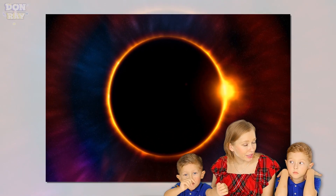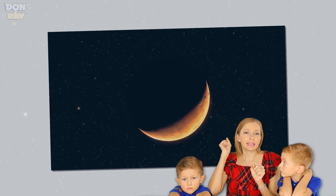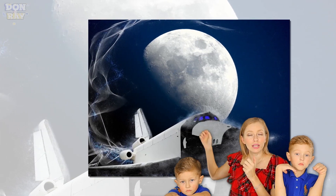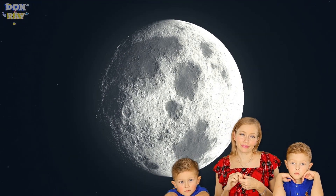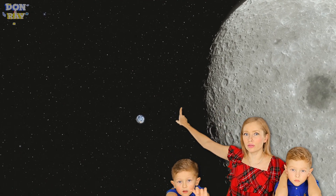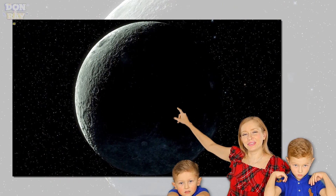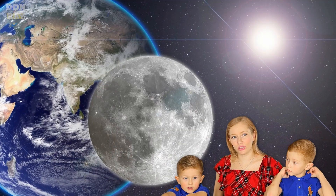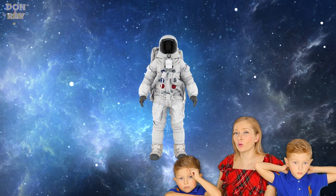How did the moon appear? It was made when a huge rock hit the Earth and a part of it became a satellite of Earth — which became the moon. We always see only one side of the moon; we don't see the other side. The surface is dark but it looks like it's glowing to us. Look — there's the little Earth and there's the moon. The Earth is big, but when you see it from far away it looks small. Did you know that other planets also have their own moons?